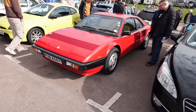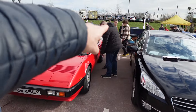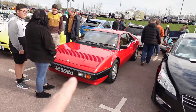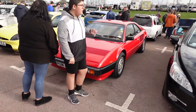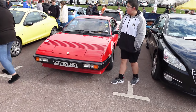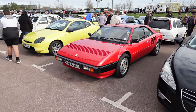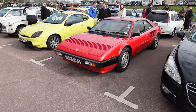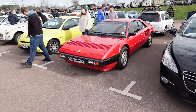I've featured the Ferrari Mondial on the channel before. This is the Quattro Valvole — the second iteration. The Mondial 8, which was the first one, had a black grille at the back. This second iteration is slightly more powerful. The first one was a little bit underpowered and poorly received. Mondials used to be the poor man's Ferrari, but they're not the cheapest anymore — that honour probably goes to the 456 at the moment.